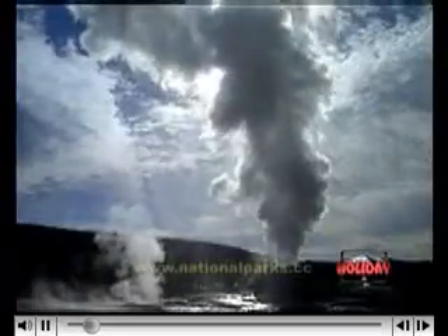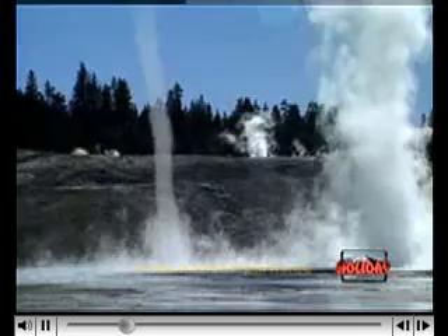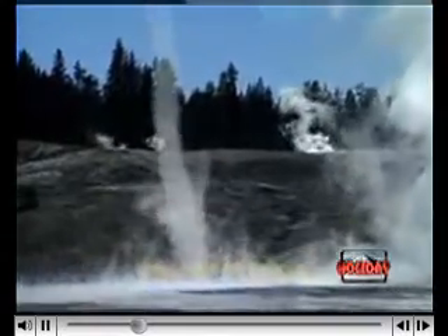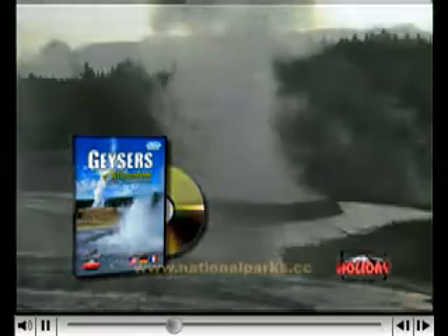The geyser basins of Yellowstone. These are areas of almost unbelievable natural wonders. These basins have evoked an aura of mystery long before Yellowstone became a national park. Indians who first inhabited this land referred to this place as 'water that keeps on coming out.' This holds true today. Over 100 million gallons of heated water are expelled from these springs and geysers daily.